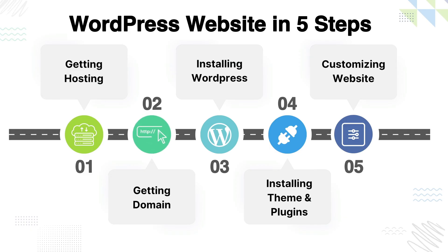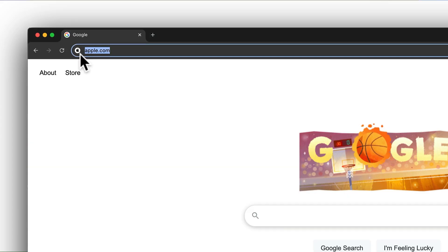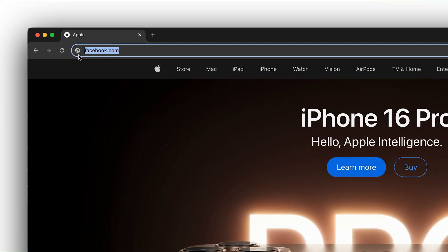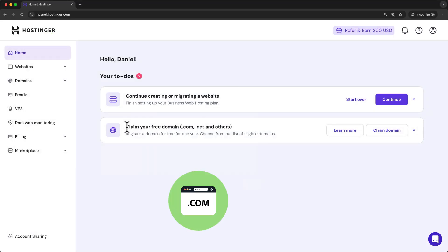Moving to step two of setting up our WordPress website — that is getting our domain. Our domain is simply the name of our website. For Apple, it's apple.com; for Facebook, it's facebook.com. And for your website, it can be anything you like, as long as it's still available. In our to-do list, click claim domain.